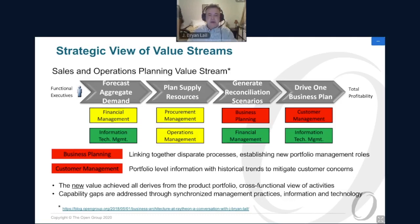The new value is achieved by looking across your product portfolio at a view that goes across all business functions. This value stream is not just in supply chain, or just in manufacturing, or engineering, or finance — it is across all of those capabilities and parts of your organization. Getting this right means understanding those capability gaps and filling them with the optimized combination of tools, information, technologies, roles, and processes to deliver a whole new kind of value. Those capability gaps must be addressed through synchronized management practices, information, and technology.